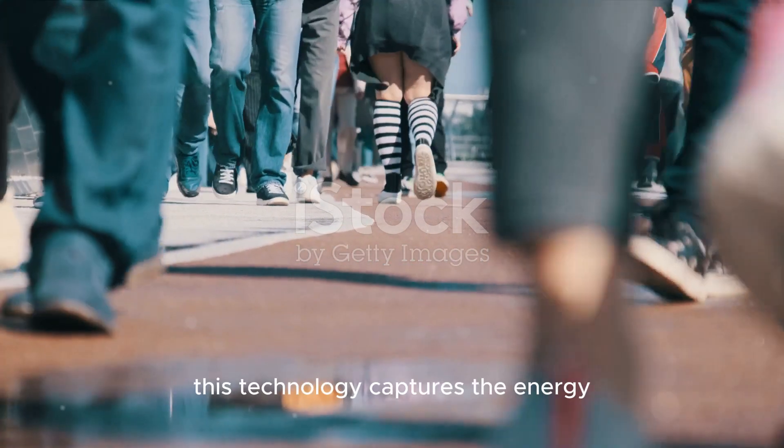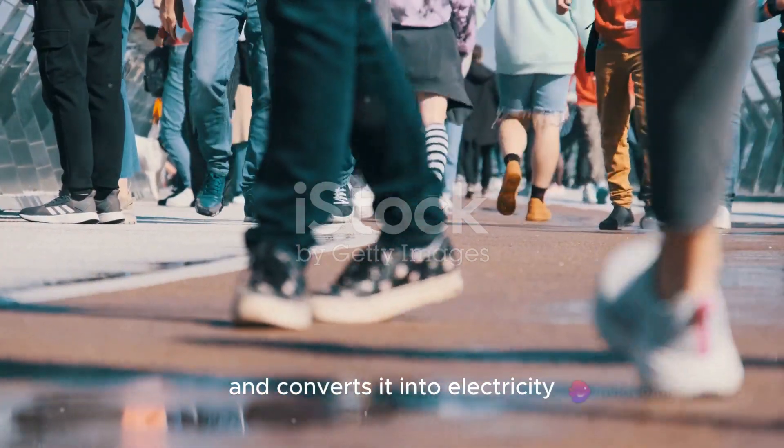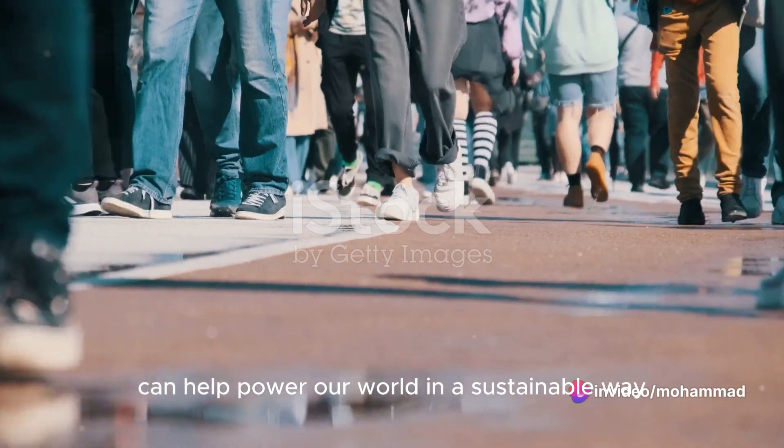Coming in at number 3, the Kinetic Footfall Energy Harvester. This technology captures the energy produced by foot traffic and converts it into electricity. Every step we take can help power our world in a sustainable way.